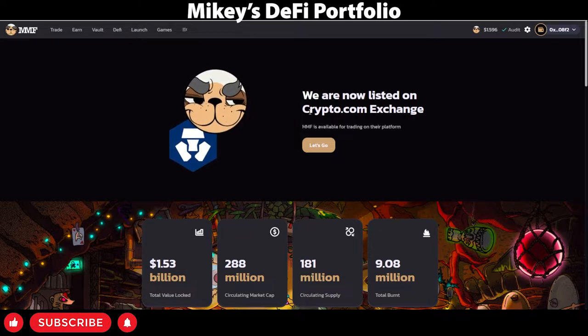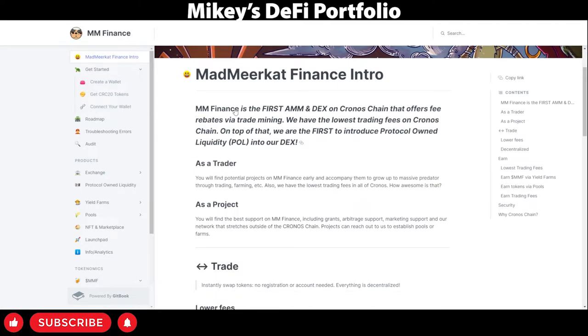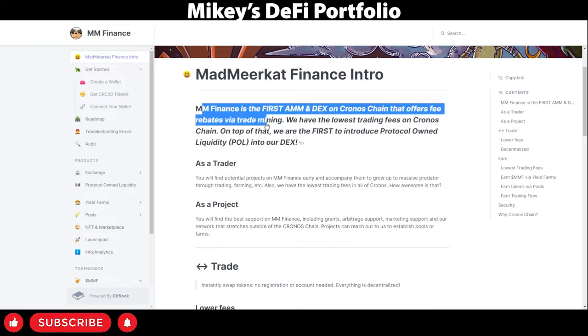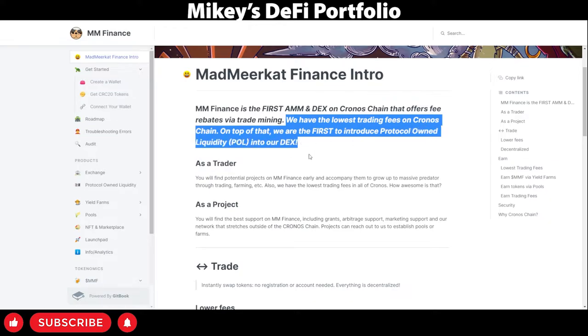Mad Meerkat Finance as an ecosystem has many different facets. Today I will be going over the main decentralized exchange and I will be reviewing other features in upcoming videos. Let's begin by looking over the documentation. Mad Meerkat Finance is the first AMM and DEX on the Kronos Chain that offers fee re-rates via trading, or trade mining. They offer the lowest trading fees on Kronos Chain, and they are also the first to introduce protocol-owned liquidity into their DEX.